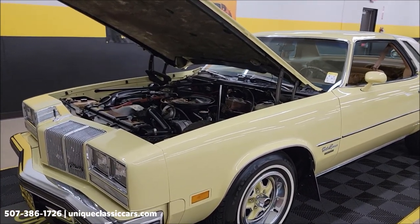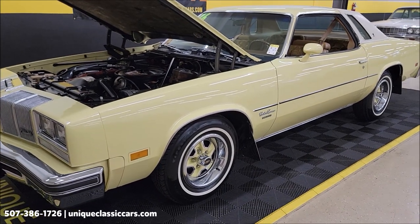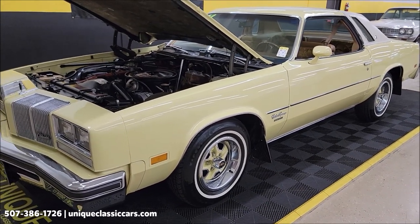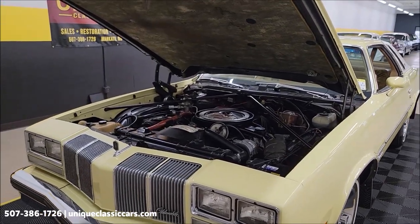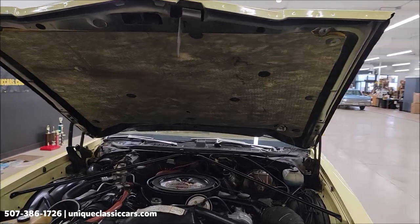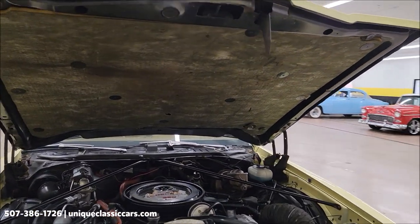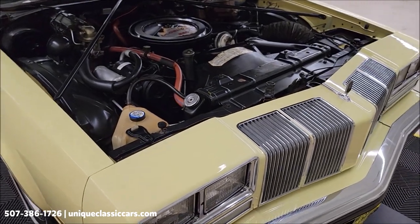One other thing I wanted to mention: if you like what you see in the pictures and videos but can't make it here to look at the vehicle yourself, we have an open-door policy. You're welcome to have a third-party inspector come take a peek, do a report, and get back to you. Definitely nothing to hide on this car.